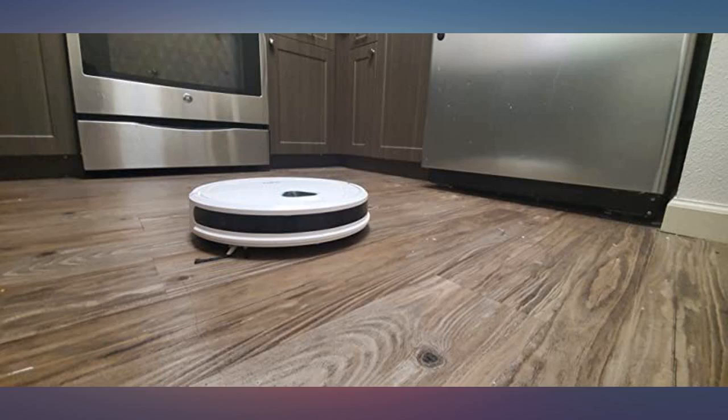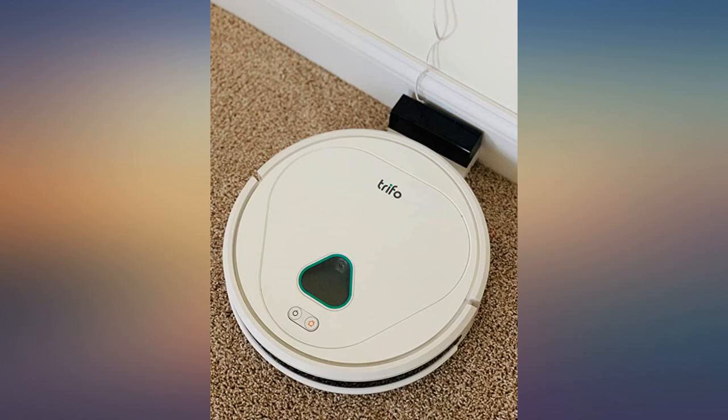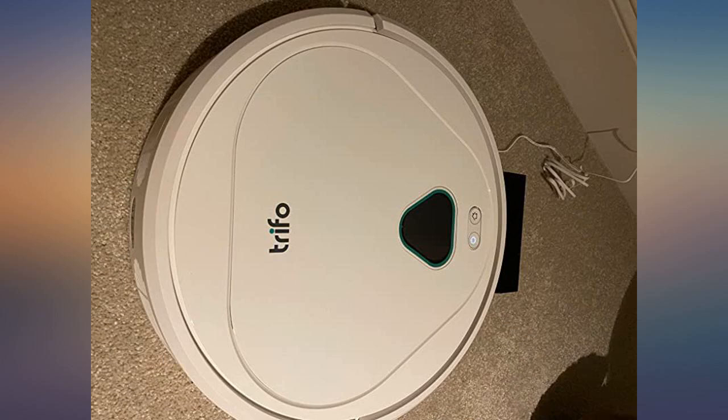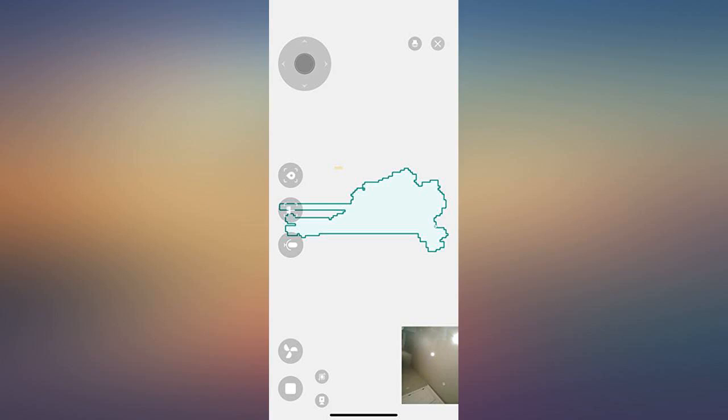We have pets at home and it can pick up all the pet hair and run smoothly on hardwood floors and carpet. It charges quickly and has a longer runtime than we expected. I would say it's totally worth the money for saving our family 5 hours per week on cleaning. Love this little thing.